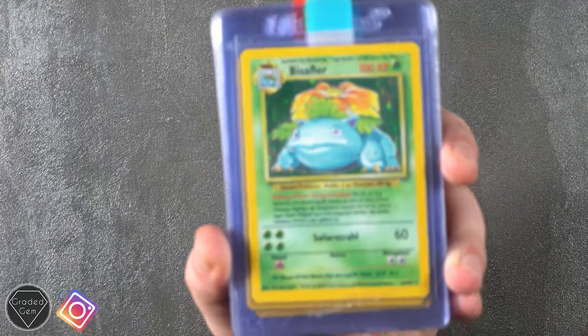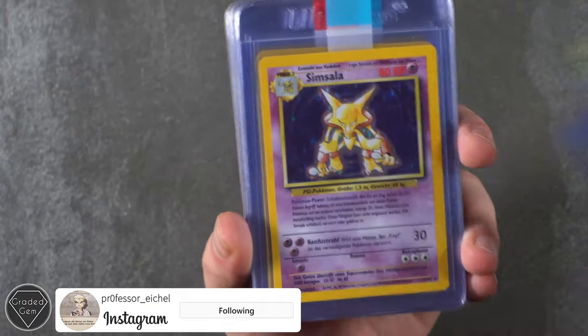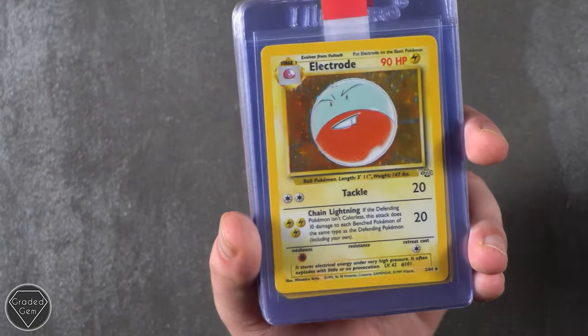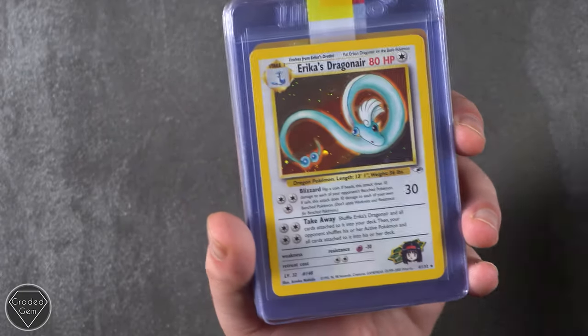Yannick, or Professor Eichel on Instagram — go and check it out guys. Apologies if the pronunciation is incorrect. So we've got some German base set now. We've got the Jungle Vaporeon, Pinsir, Electrode, the Blaines, Moltres. Don't we just love this card at Graded Gem?